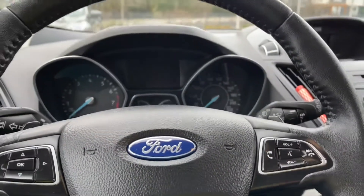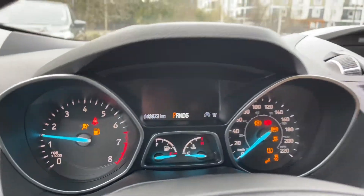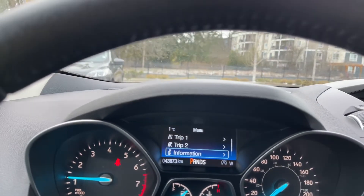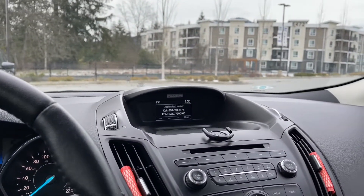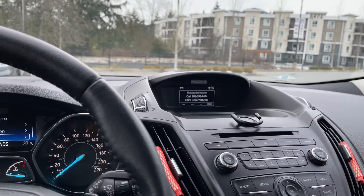When we start up the vehicle you're going to see any important messages, your odometer reading, as well as a menu that you can toggle through — trip one, trip two, information, and settings, all with sub-menus. In the center we're seeing our display screen with the time and the outside temperature, as well as AM and FM radio.